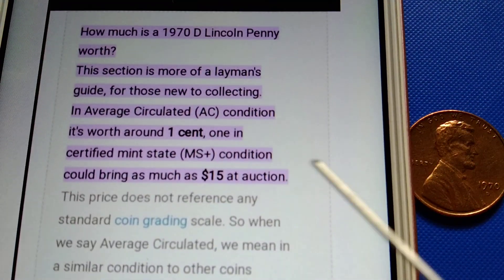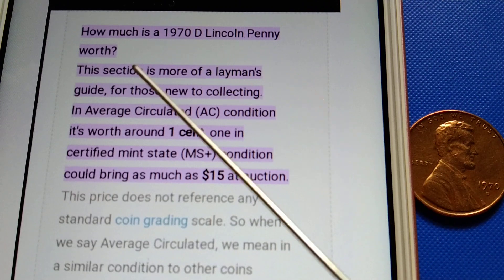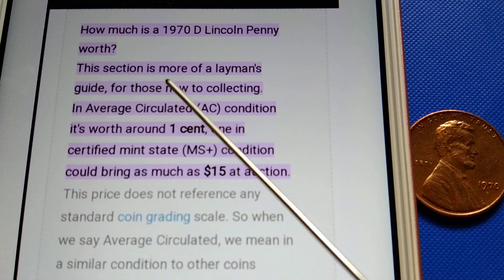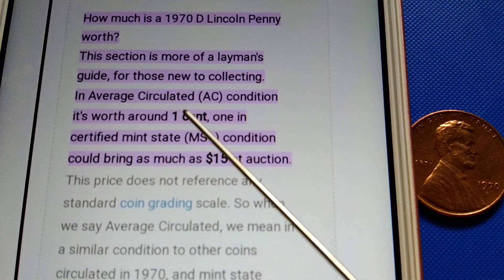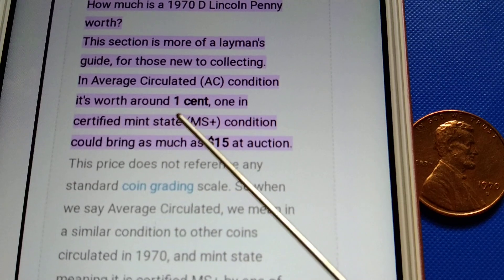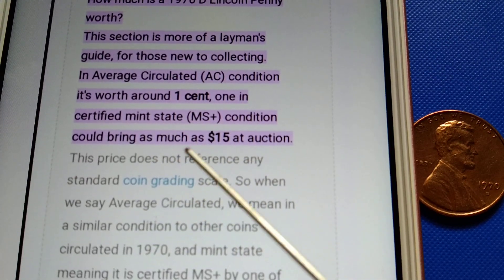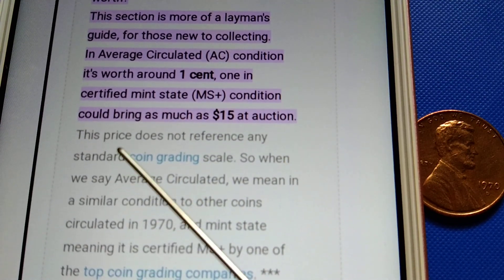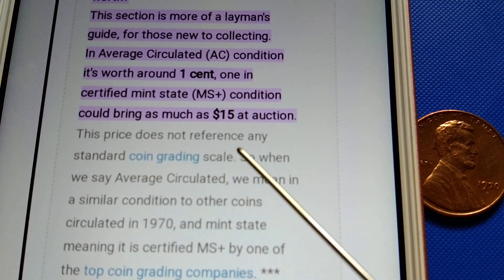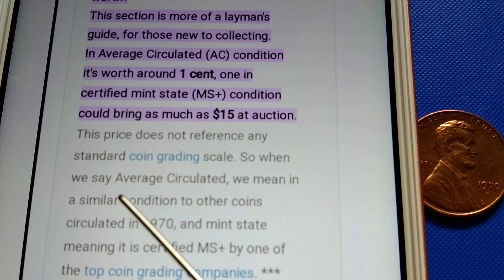How much is a 1970-D Lincoln penny worth? This section is more of a layman's guide for those new to collecting. In average circulated condition it's worth around one cent. One in certified mint state condition could bring as much as fifteen dollars at auction. This price does not reference any standard coin grading scale.